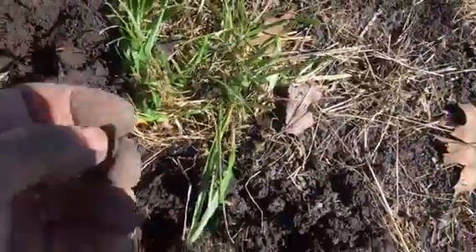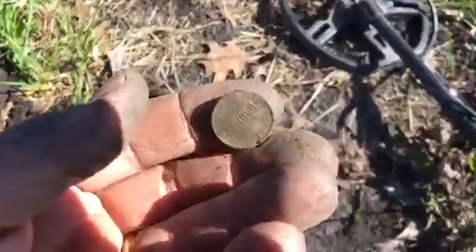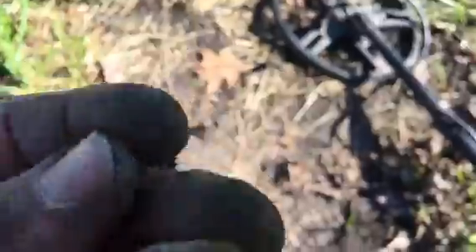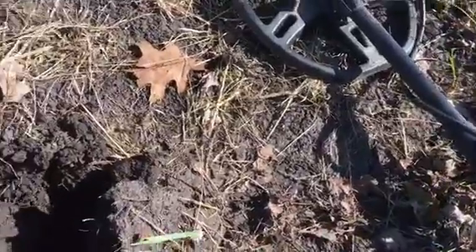It was just a penny. But this penny is ringing up very close to that ring which I think might be silver with that 925 on it. So that means you do have to dig everything. It's kind of disappointing when people say they just want to get a metal detector and go find gold - it's going to take work and patience.